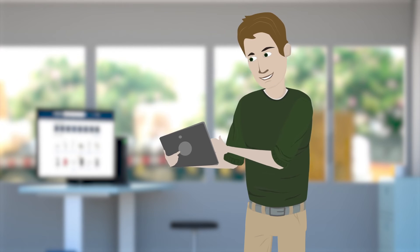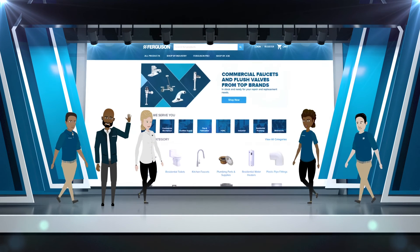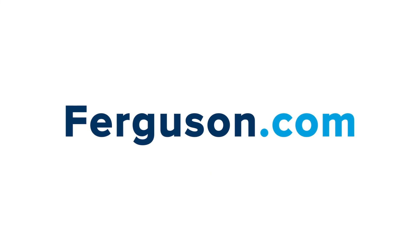Ferguson puts you in control. Go all in and discover your benefits today at Ferguson.com.